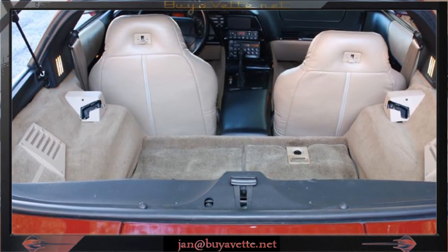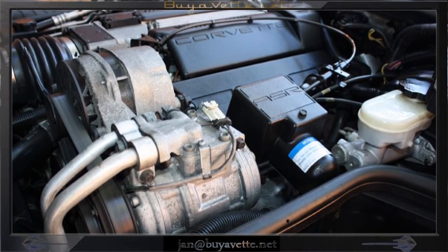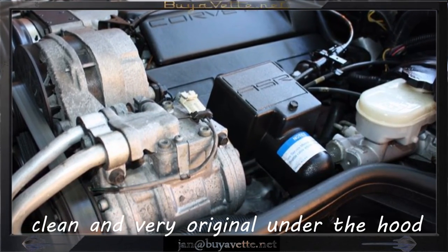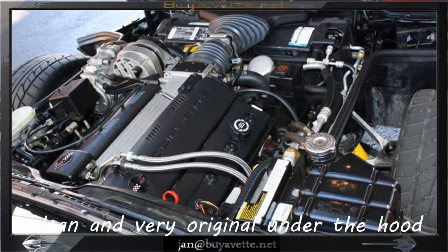Let's have a quick look underneath the hood — you can see all things are original, clean, and in good working order. I love the way that the C4 opens the hood and displays everything right there in the open.